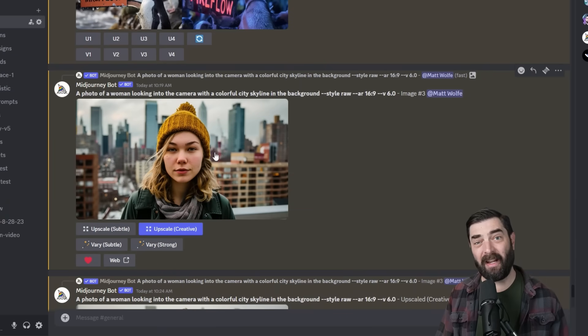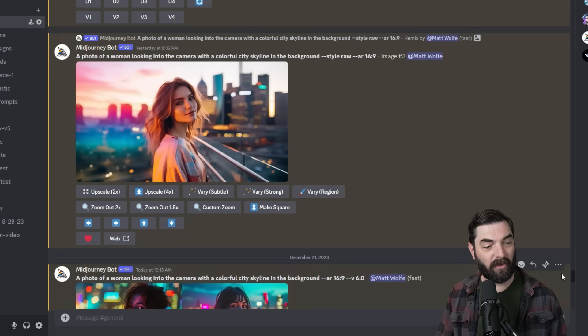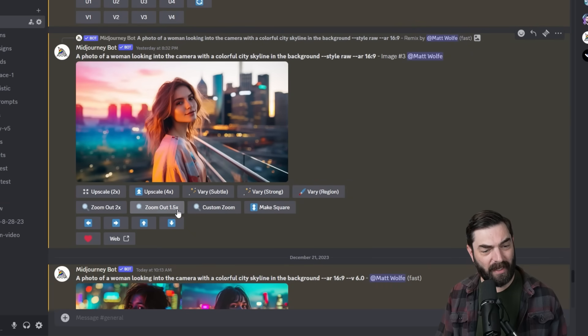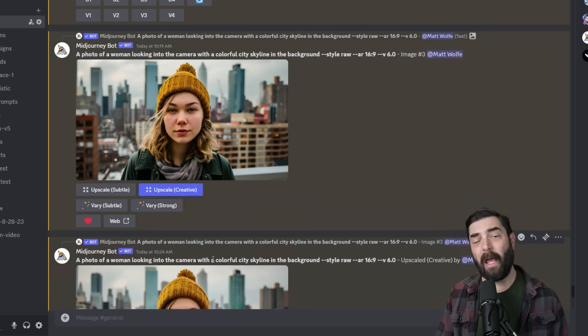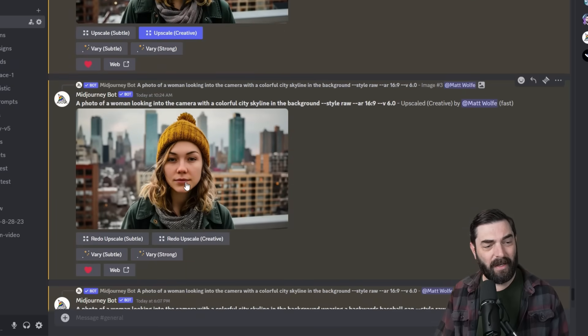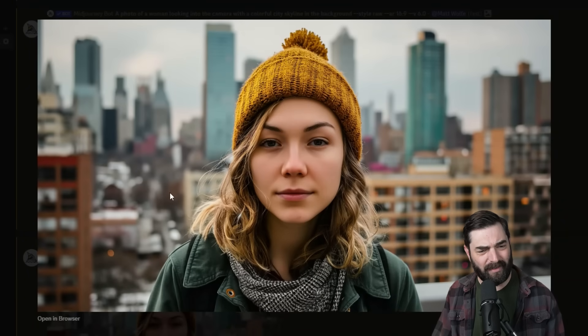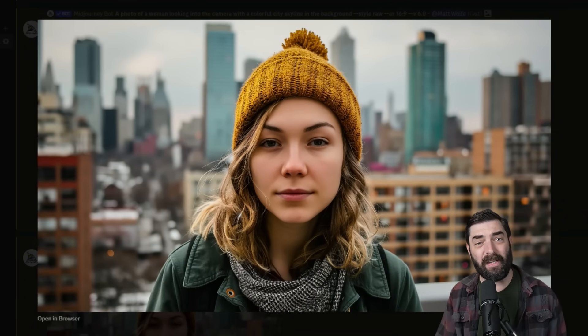When you decide on an image to upscale with version six, we don't have a lot of the options available in version five — things like vary region, zoom out, custom zoom, pan left, pan up and down. With V6, we just have upscale subtle, which makes the image larger, upscale creative which adds some creativity, and very subtle and very strong. I tried upscaling creative and noticed it smoothed out the skin slightly, but there weren't many other major differences.